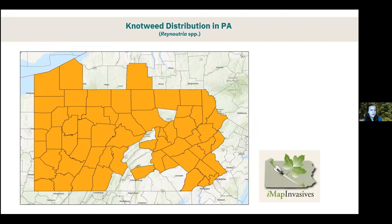Knotweed is very prevalent in Pennsylvania — it's taking up most of the state on the distribution map. Counties not highlighted likely have it but we just don't have the records to show for it yet. If you're in any of those counties and seeing knotweed, please record a few records to help fill in the map.